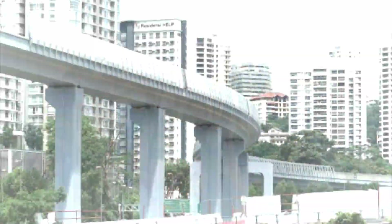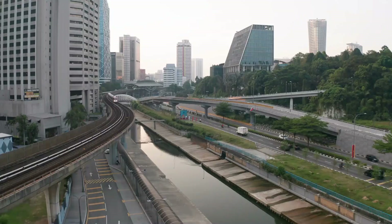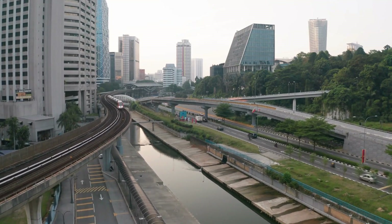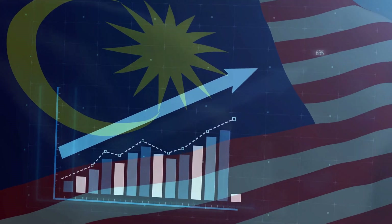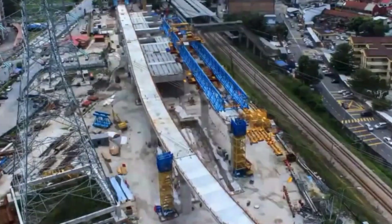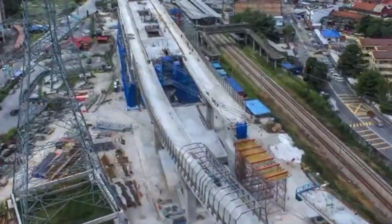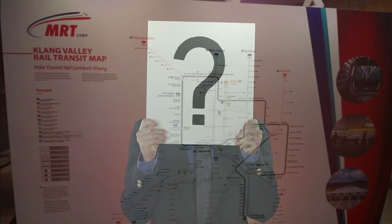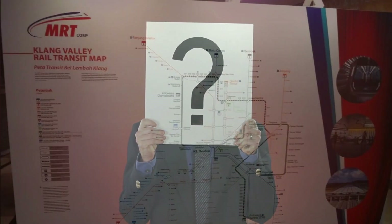The recent pandemic wreaked havoc on economies around the world. The opening of the Putrajaya MRT Line was noted by the transport minister as a necessity for the country's recovery, along with newer sectors opening due to the lockdown's effect on the e-commerce industry. This project will ensure that Malaysia is one step ahead in its economic battle against the recent recession. What do you think about Malaysia's new Putrajaya MRT Line? Share your thoughts in the comments below.